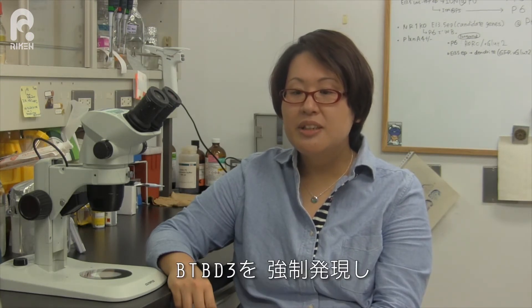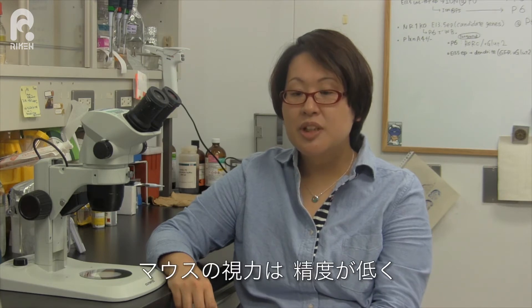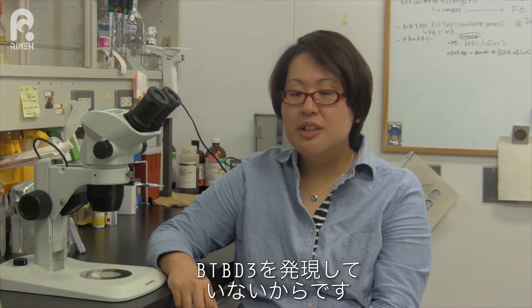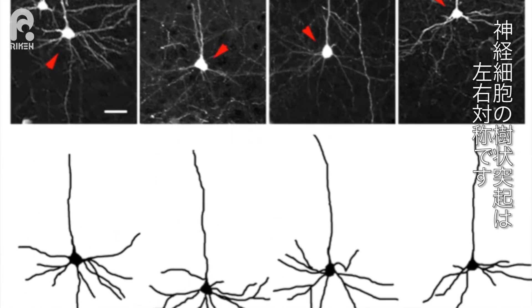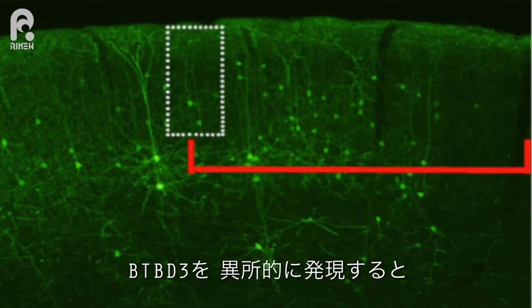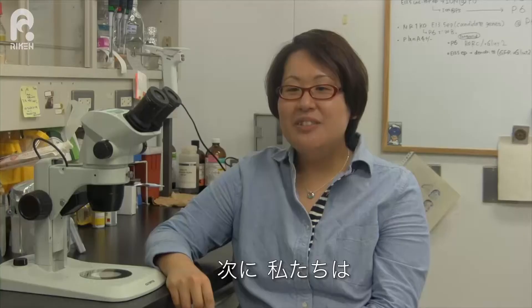We then used a gain-of-function approach to investigate whether BTBD3 can remodel dendrite orientation toward active axons, by ectopic expression of BTBD3 in mouse primary visual cortex, which does not normally express BTBD3. In this area, the dendritic field of neurons is symmetrical because they receive input from both eyes. We deprived one eye of vision and looked at neurons expressing BTBD3. They had oriented their dendritic field towards the area of activity from the open eye.